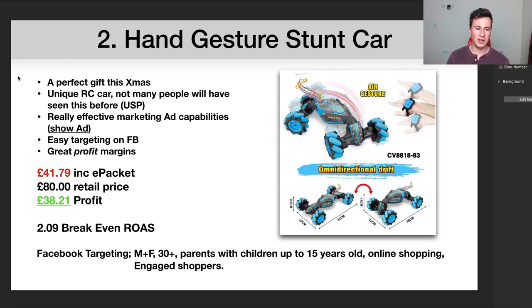Personally, I think you could get away with pricing closer to £100, which would make a big difference to your profit margins. Even at £80 you're looking at nearly £40 profit per sale. Take off your Facebook purchase cost and you're still looking at £28 to £30 profit per sale. Sell 10 of these every single day and you're looking at about £50k profit per year. That gives you a break-even ROAS of 2.09.